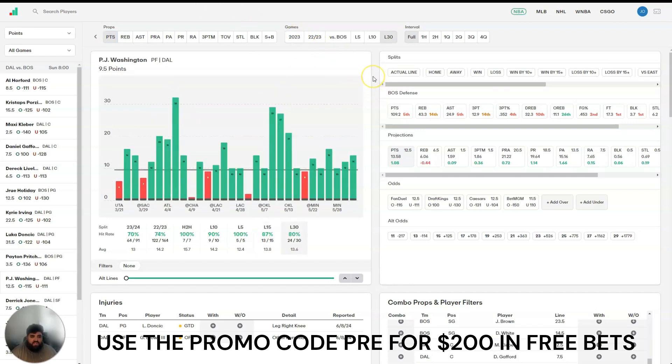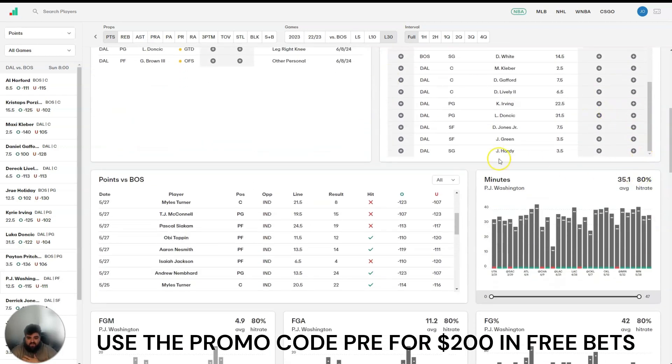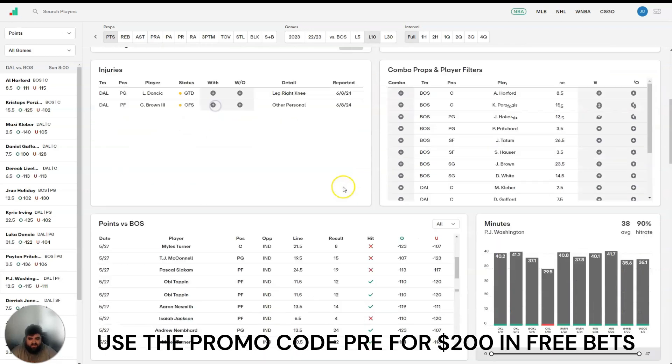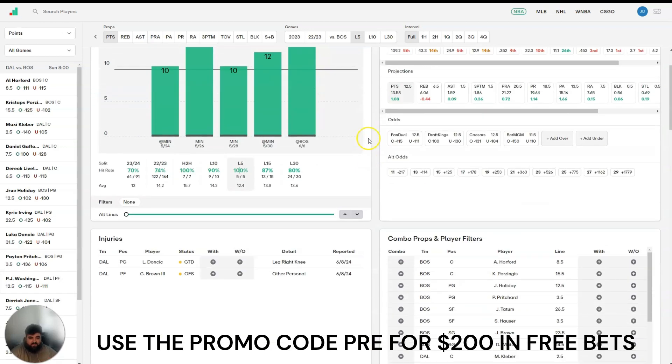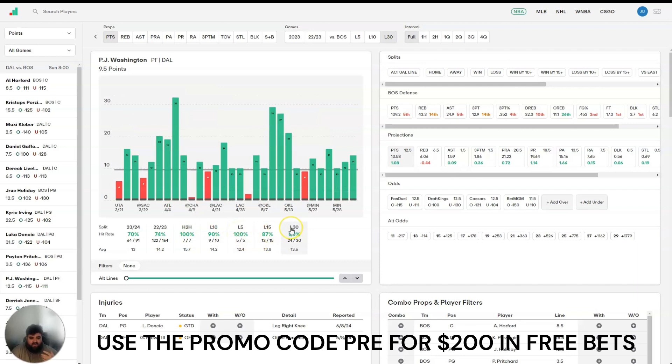The next play I have is PJ Washington over 9.5 points. This is actually an alt line — the traditional line is at 12.5 for him. But this alt line is available both on Sleeper and Chalkboard. Another guy whose minutes are very consistent, and he actually gets quite a bit more than Daniel Gafford. You can see 35.1 over his last 30 games, 36.7 over his last 15, 38.8 over his last 10, 38.3 over his last 5 — his minutes are just going up. His production is great. He had 14 points in Game 1, and as you can see, he hits this line with regularity — 24 of his last 30 games. He's another guy Dallas needs to play well if they want to win and bounce back from that Game 1 disaster.